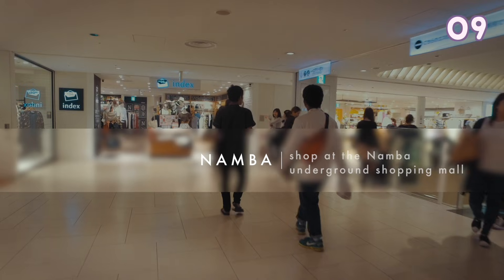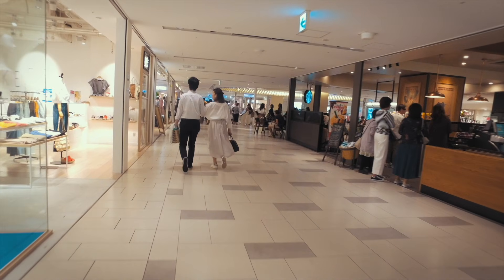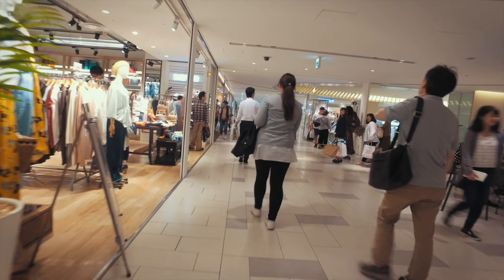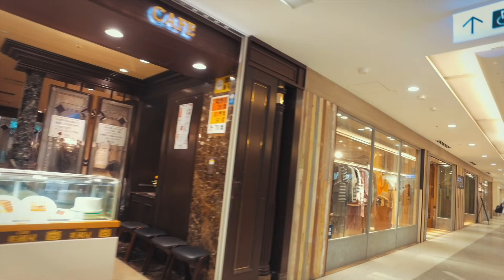Visit the Namba Underground shopping mall. Namba Walk is one of the nicest underground shopping malls in Osaka, with over 250 shops. It's super easy to get lost in here but it's also very convenient as it is connected to the subway.